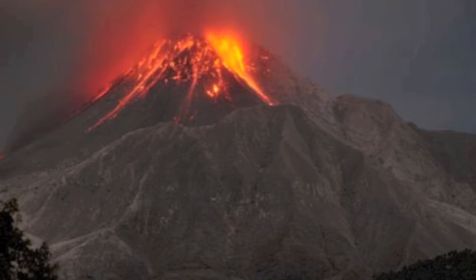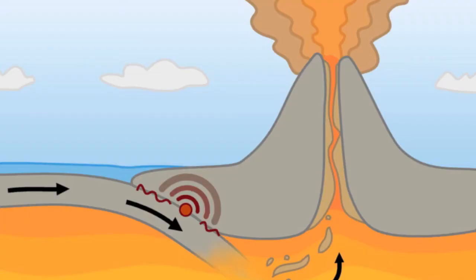The Montserrat volcano was created by a destructive plate boundary. Basically, there was an oceanic plate and a continental plate that forced against each other, which eventually resulted in the oceanic plate being subducted into the mantle, underneath the continental plate.